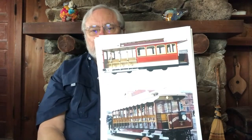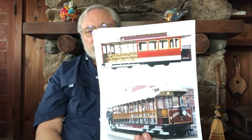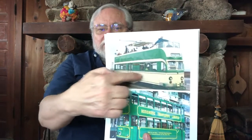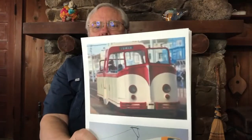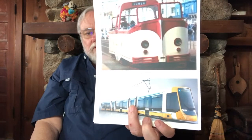Some trams let you choose to ride outside or inside depending on the weather. Some trams have everybody riding outside, and some are double-deckers where you can ride inside below or up on top in the fresh air. Some double-deckers have everyone inside. Modern trams look quite different from the trams made a long time ago. So we're going to draw a picture of a lamb and a tram today.